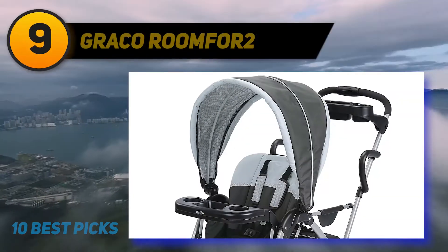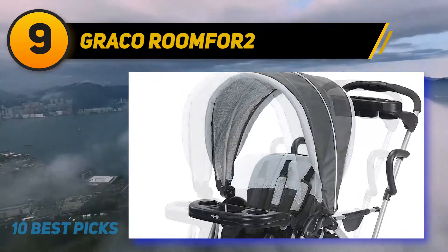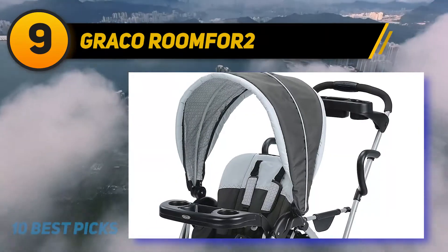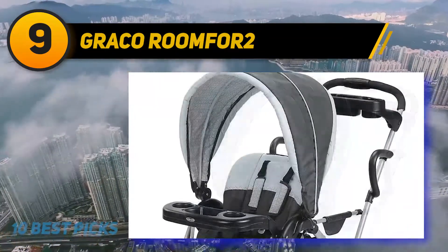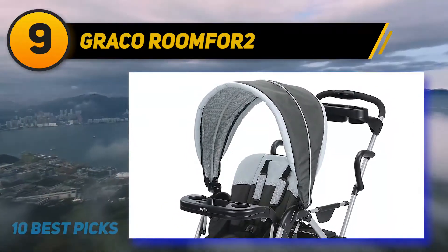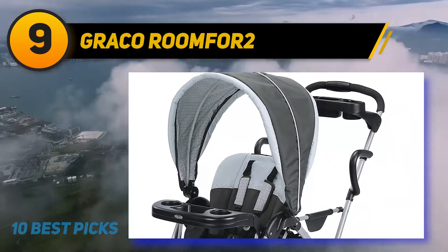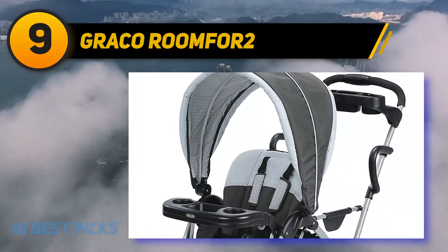At number nine, the Graco Room For 2 Click Connect stand-and-ride stroller. It features lockable front swivel wheels with suspension, an extra-large storage basket, a parent tray with two deep cup holders, and a child's tray with cup holder that pivots for easy stroller entry. The tray removes to convert from classic connect to click connect. Your older child can use the jump seat or standing platform while your younger one reclines and enjoys the ride.